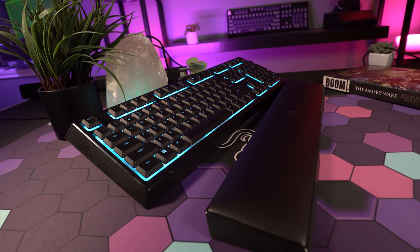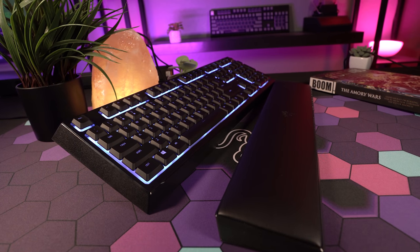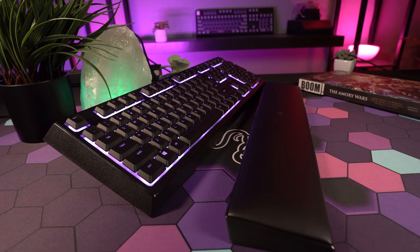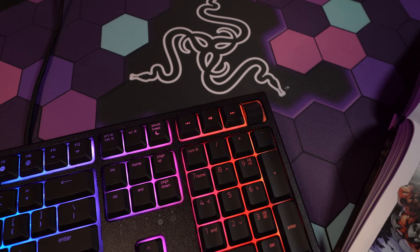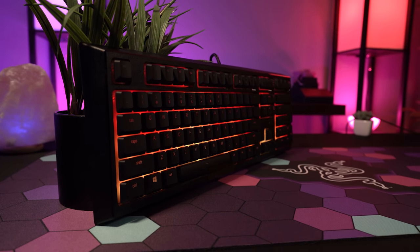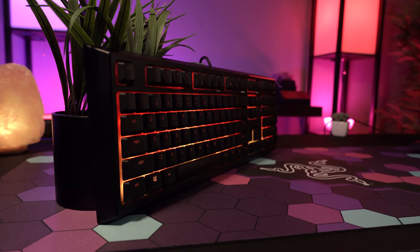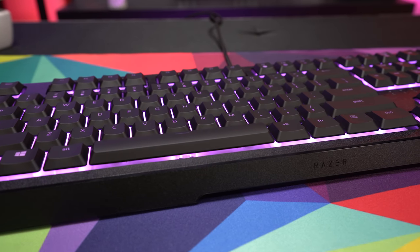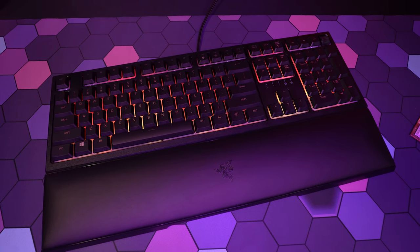The original Ornata was the first Razer keyboard to include a magnetic leatherette padded wrist rest, and that's making a reappearance on the V2. The V2 also gives you a set of dedicated media keys now located over the number pad. The Ornata V2 could be a good choice if you're unsure whether you'll like mechanical keyboards and want to try a hybrid first, but I'd personally recommend skipping it in favor of Razer's mechanical options — at $100 you only need to spend a little bit more to get a true mechanical keyboard.